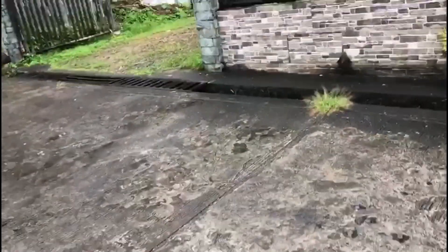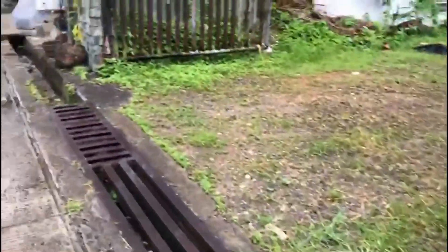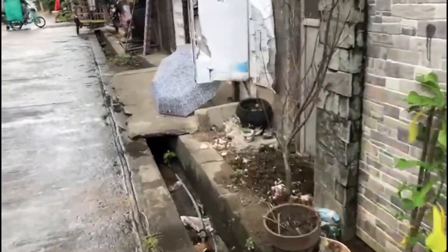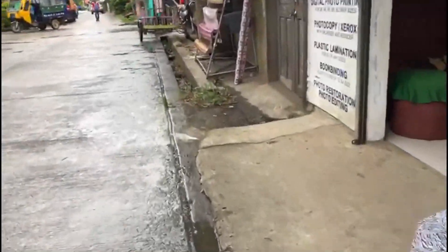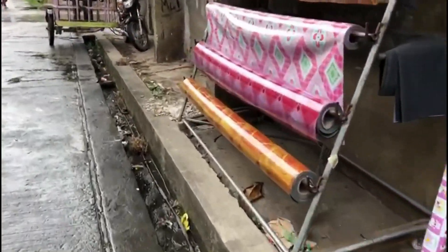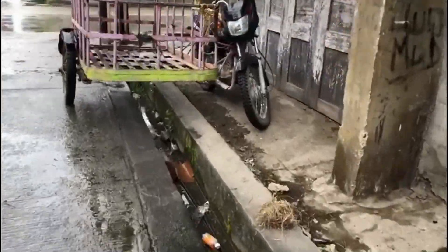Once they complete this — you can see there's a piece of the grate they've got going on, and of course they've been removed for whatever reason, same problem we have in our country — but once this renovation is completed and they have all the new grates put in and they clean this all out again, this is going to work great.